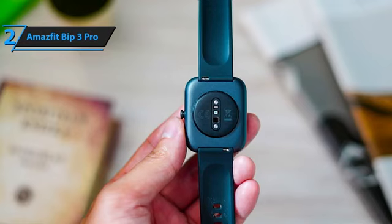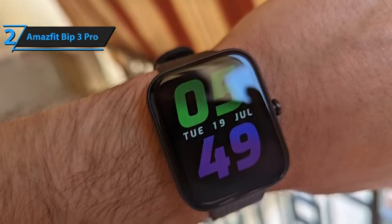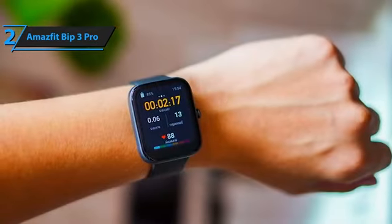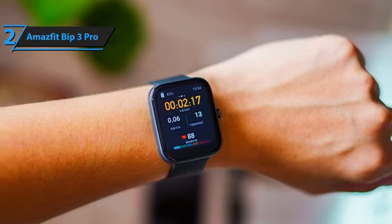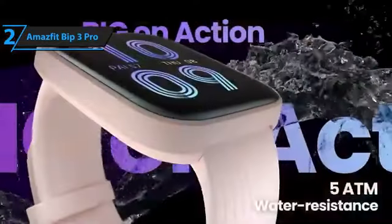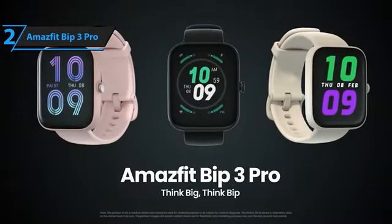Amazfit's smartwatches generally offer excellent sport tracking performance, and the Bip3 Pro is no exception. With accurate GPS and basic running metrics, this watch is perfect for runners, and the 60-plus sport modes ensure that you can track all your favorite sports. The Amazfit Bip3 Pro also includes women's health tracking features that offer the ability to track menstrual periods, making it an essential tool for women who want to keep track of their reproductive health. Overall, the Amazfit Bip3 Pro promises to be an excellent investment for those looking for an affordable smartwatch that can track their fitness activities while providing useful features like push notifications and weeks of battery life.